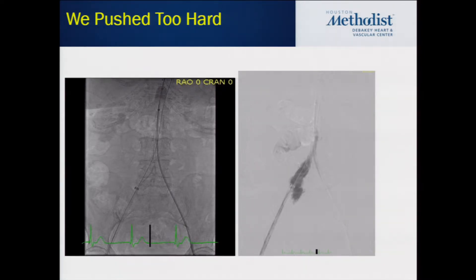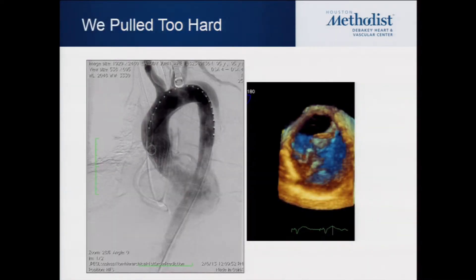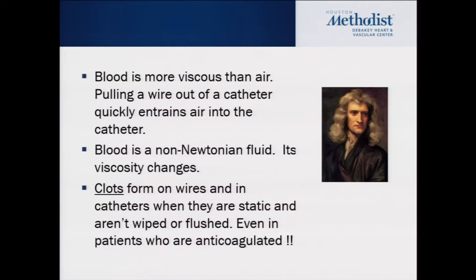Here's one where we pulled too hard. You'll recognize this — it's an aortic dissection. We pulled back on the valve and tore the aorta. We couldn't rescue this patient. Here's his angiogram, and on your right is his 3D transesophageal echocardiogram. You can see the flap pretty clearly — this is a big dissection. This was fatal.